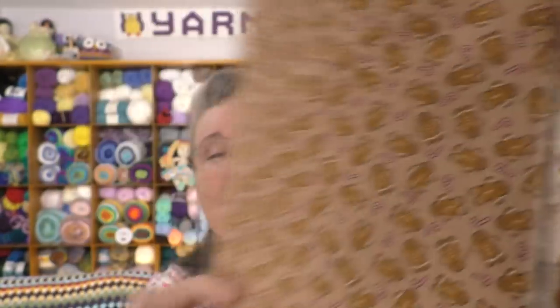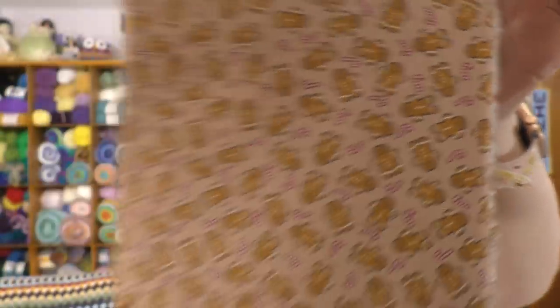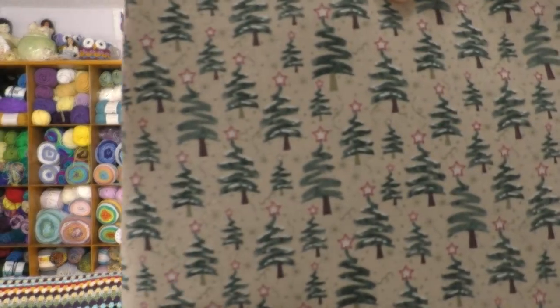Joann Fabrics had an after-Christmas sale on fabric. A lot was sold out online, but I was able to get two pieces — minimum two yards each. First is a cute gingerbread men and peppermint sticks or candy canes print, and then a Christmas trees print made with a zigzag chevron pattern — I thought that was really interesting. I got two yards of each. I'm thinking I'll use them as linings for bags. That is my purchases.